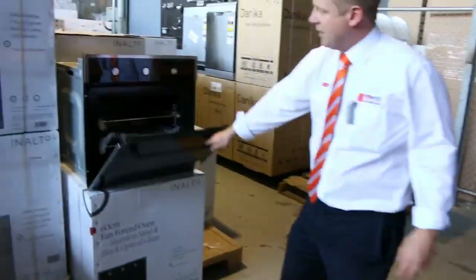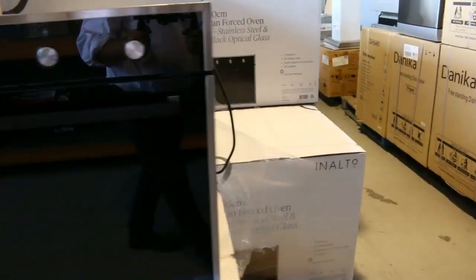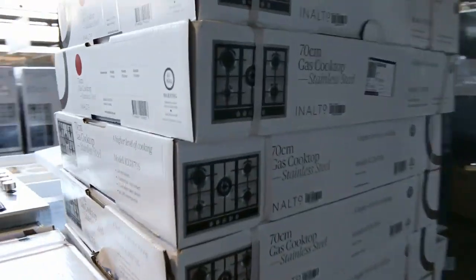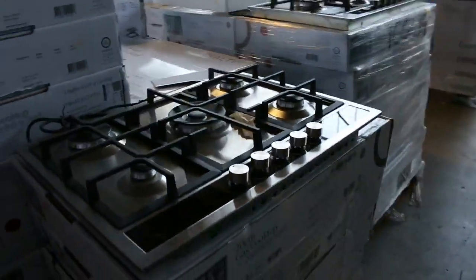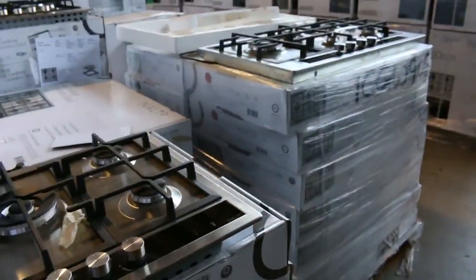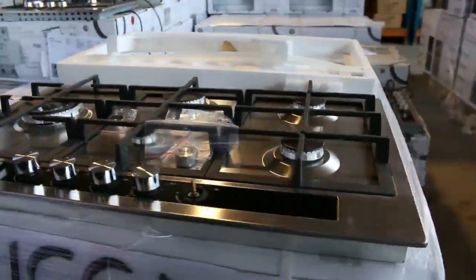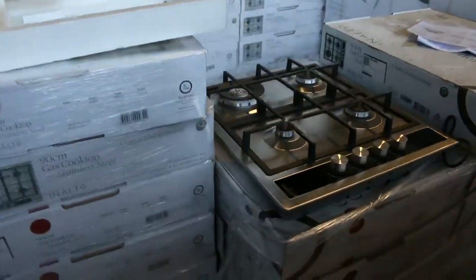Down the back we've got heaps of kitchen appliances. Beautiful ovens there with black optical glass, multi-function, two-year warranty — probably looking around the mid to late $300s on those. Beautiful gas cooktops and stacks of different dishwashers as well. Over on the other side I can see some frameless shower screens. Most of these cooktops carry a two-year warranty as well — really nice buying there.